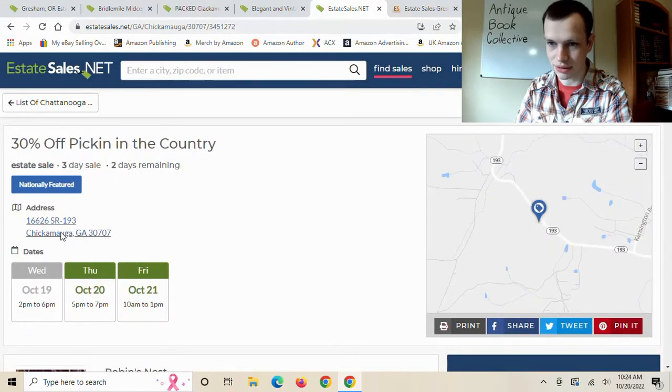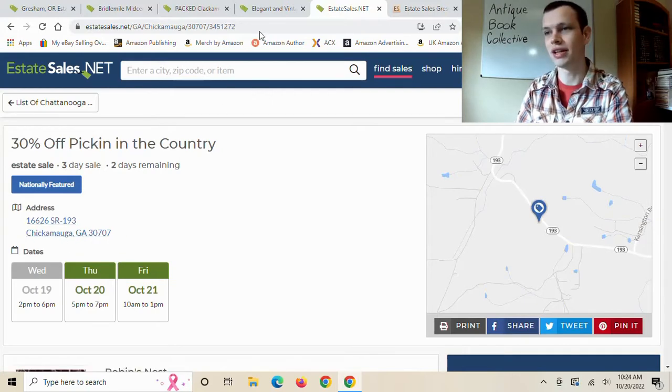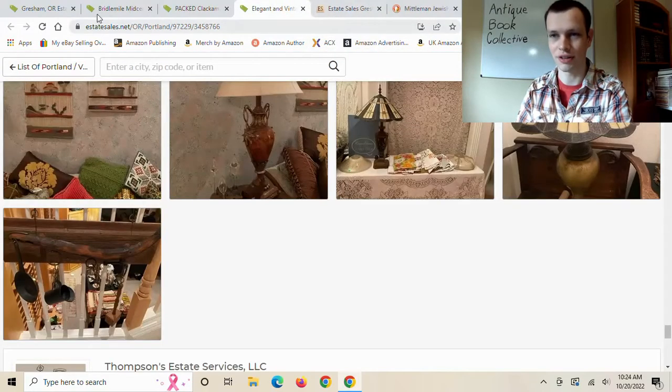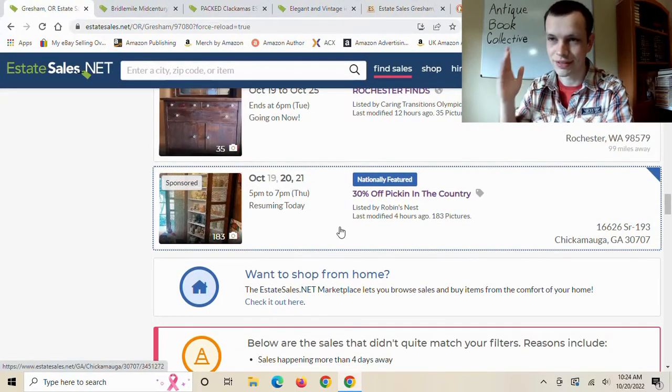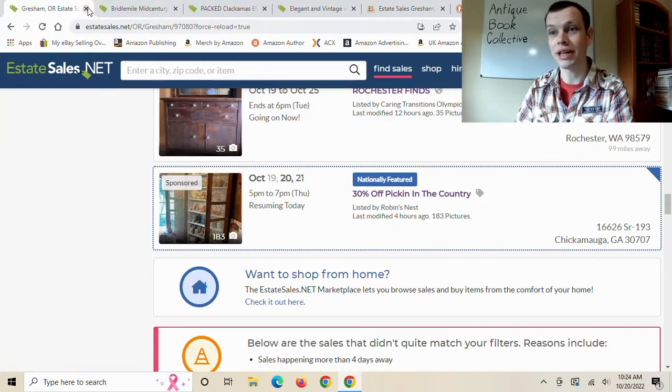Some of these books look like they are earlier 1900s, so this could be worth going to. Looking it up quickly — oh, well. I'm definitely not going to this one: it's from Chickamauga, Georgia. That's a hard no. I remember I said I clicked the wrong one earlier — it was a sponsored listing. They do that sometimes.